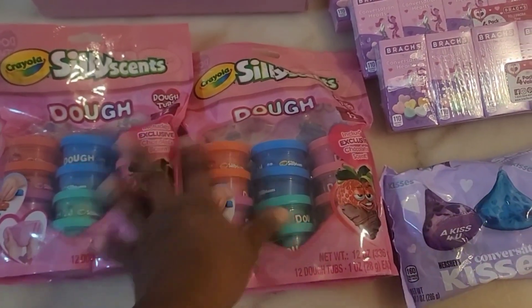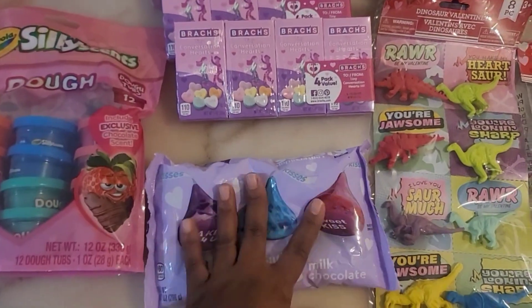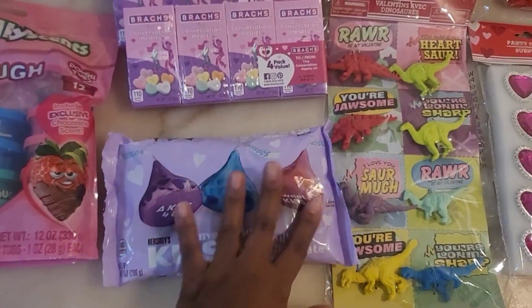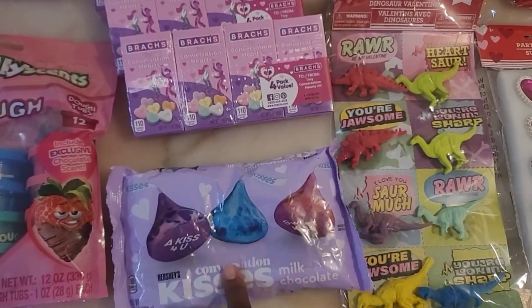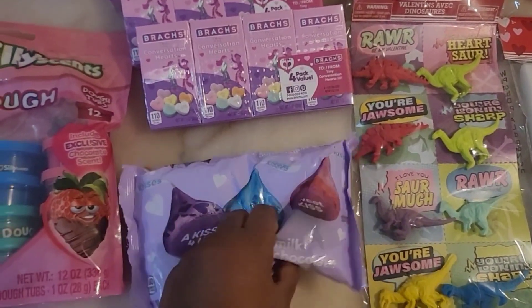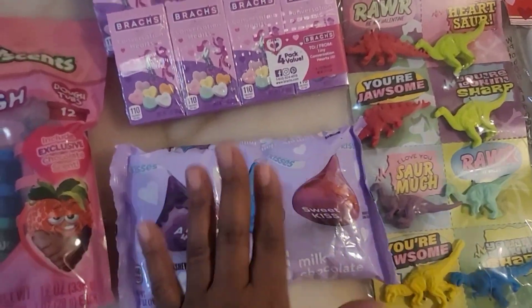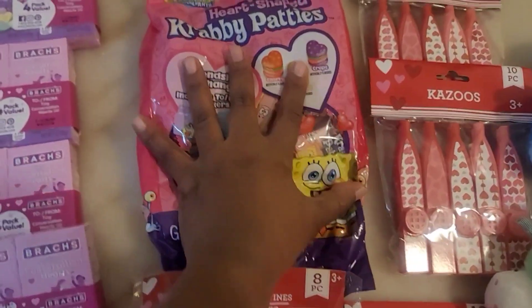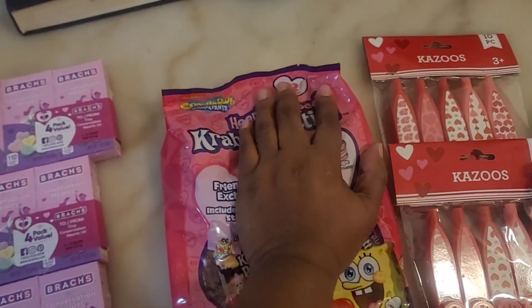I got some Hershey Kisses because it's Valentine's Day and I want to give a little chocolate. They're small, as you can see — if you're familiar with Hershey Kisses you know they're very small. And y'all know I love me some crabby patties, so I thought these were so cute.